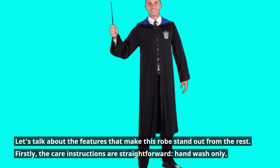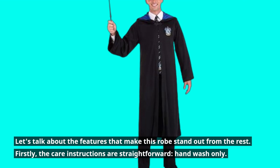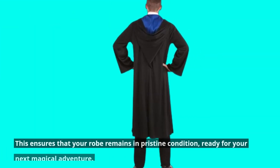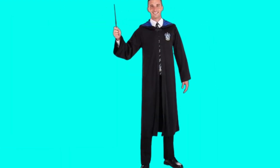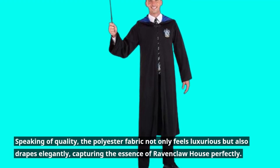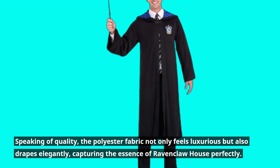Let's talk about the features that make this robe stand out from the rest. Firstly, the care instructions are straightforward — hand-wash only. This ensures that your robe remains in pristine condition, ready for your next magical adventure. The polyester fabric not only feels luxurious but also drapes elegantly, capturing the essence of Ravenclaw House perfectly.